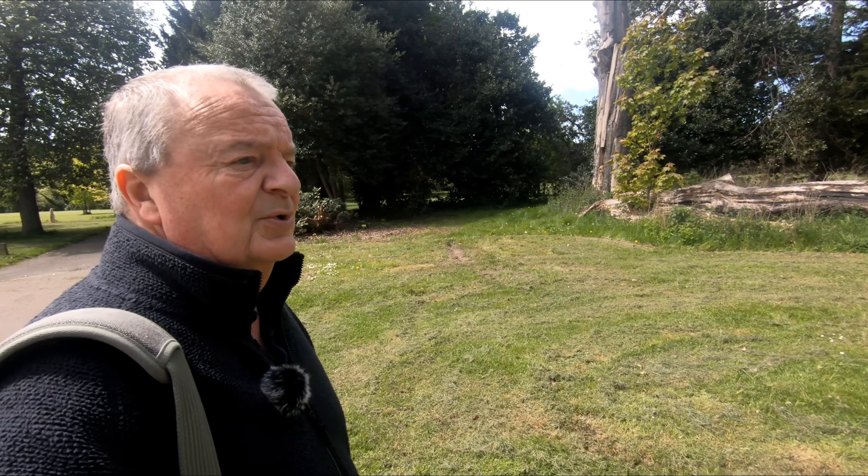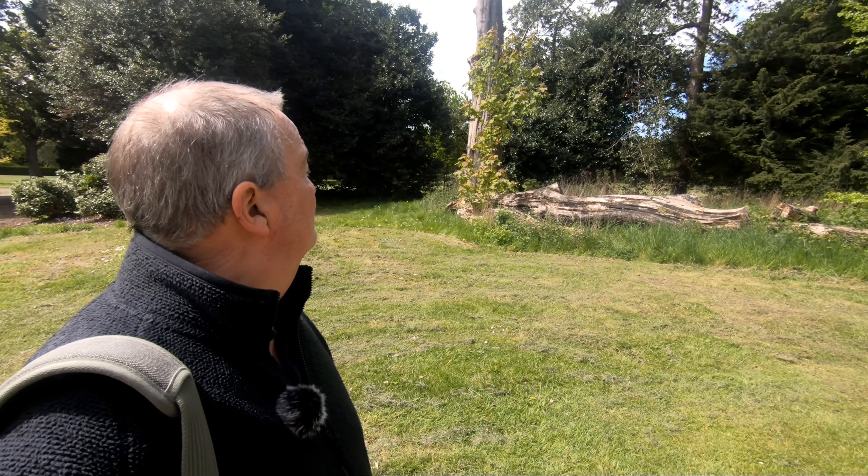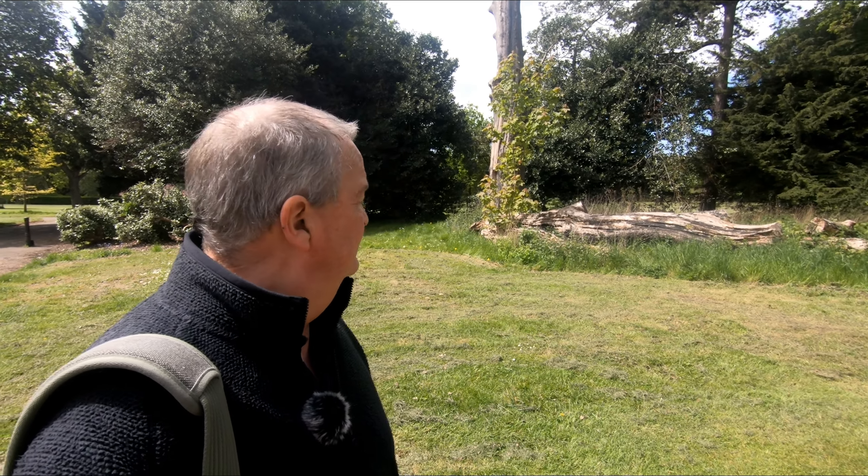I'm in Calderstones Park on the south side of Liverpool today. I'm going to try and get a couple of images of this shattered oak tree behind me — there's a good 40 feet of it remaining. I'm going to try and interpret that with just the two lenses I have with me, which are the 14-42 kit lens and the 40-150 telephoto. Let's see what we can get.